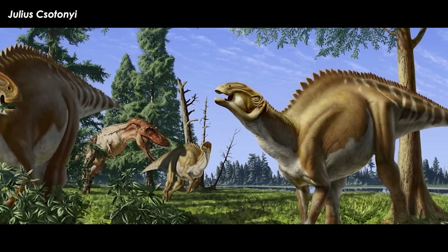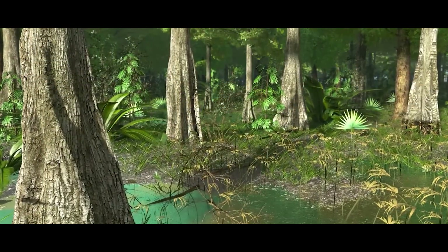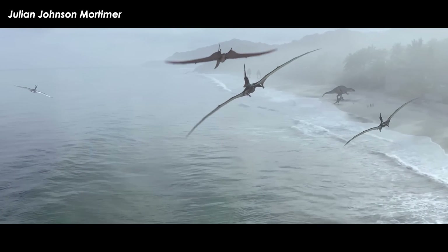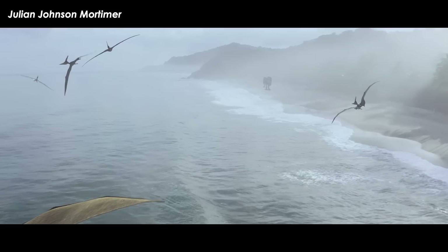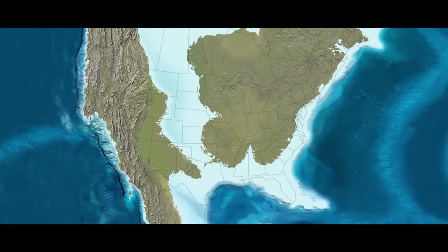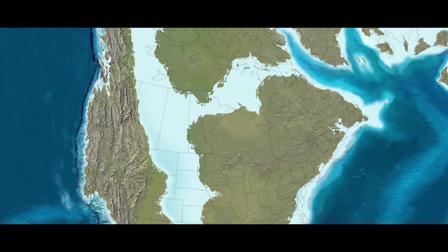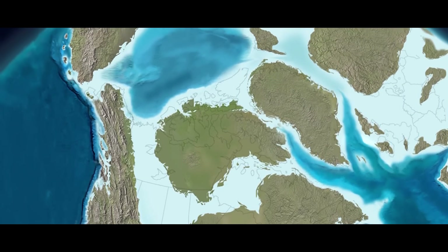The Late Cretaceous Epoch, the last chunk of the eponymous Cretaceous period, saw a great many changes across North America. First of all, the whole continent was cleaved in two by the high seas. There were no global ice sheets to speak of, so all that water had to go somewhere. Thanks to the way the North American continent was shaped, that water overcame the lowest elevated places through the center, creating the shallow inland sea called the Western Interior Seaway.